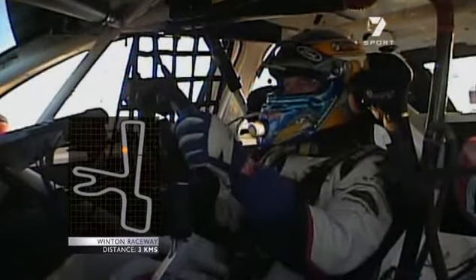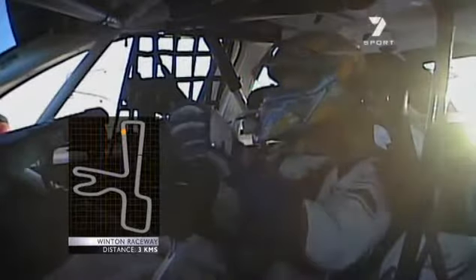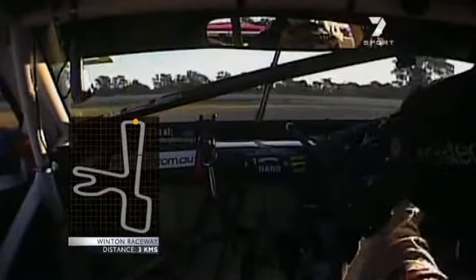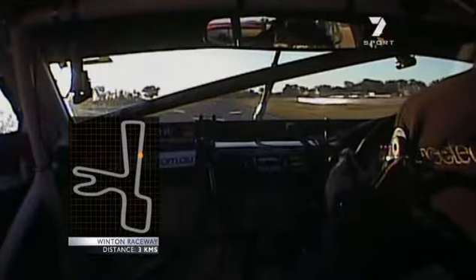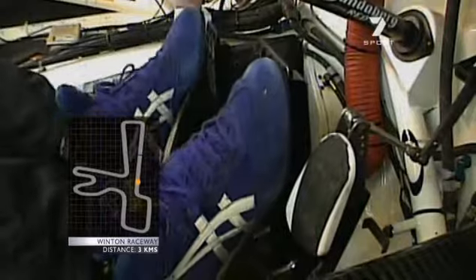Hello, I'm at Winton Raceway. I've been given an opportunity to drive one of these current VHM cars. This is Fabian Coulthard's Butterburg Red car, and I don't know why I end up with bloody Commodores all the time, but let me tell you, this is not some half-assed ride car or road car. This is Fabian's race car.